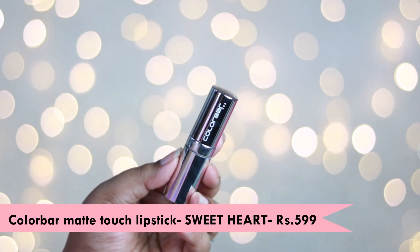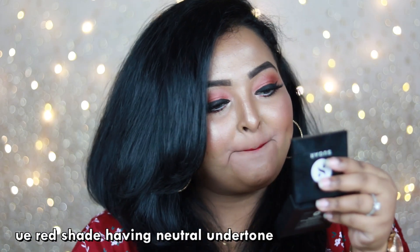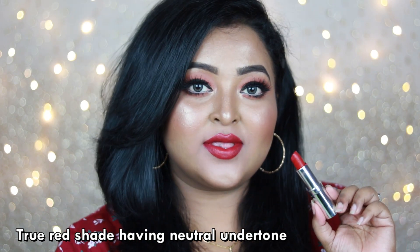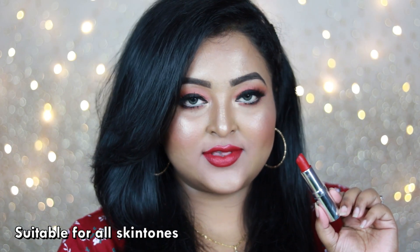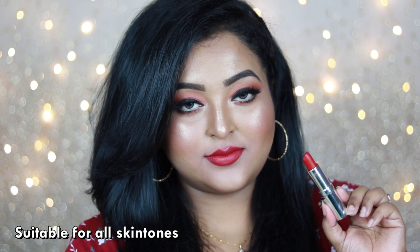This is the Color Bar Matte Touch Lipstick in the shade 'Sweetheart' — it's a true red lipstick with neutral undertone, going to look amazing on all Indian skin tones. This particular range by Color Bar is really affordable, so if you're searching for a great red lipstick in an affordable range, you can definitely give this one a shot.